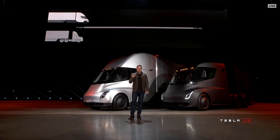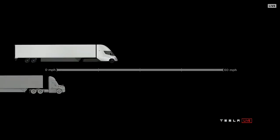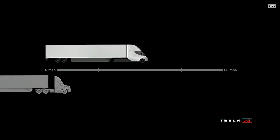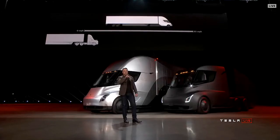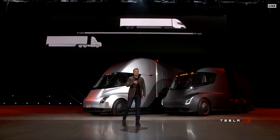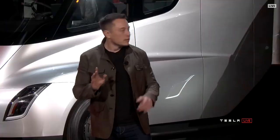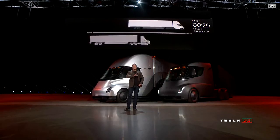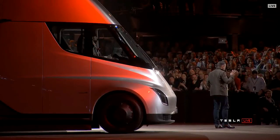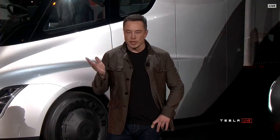At 80,000 pounds max gross vehicle weight — that's the most amount of weight you can carry on a US highway — this is the real-time acceleration of a Tesla Semi. On the left, the thing that looks like it's not moving is a diesel truck. Even with 80,000 pounds pulling max gross, it gets to 60 miles an hour in 20 seconds. That's what it can do.